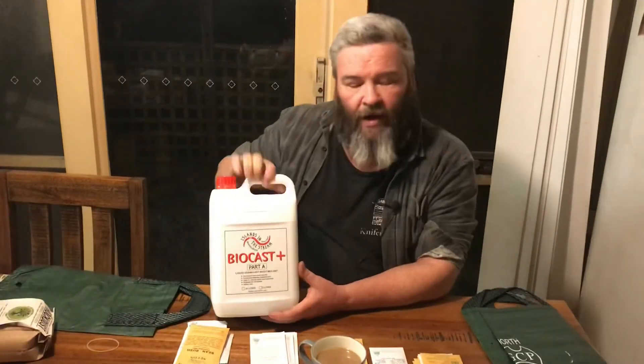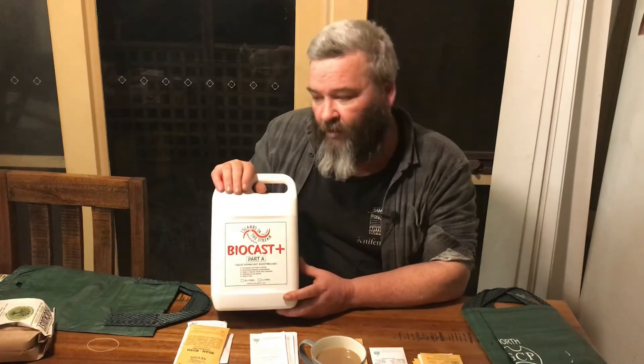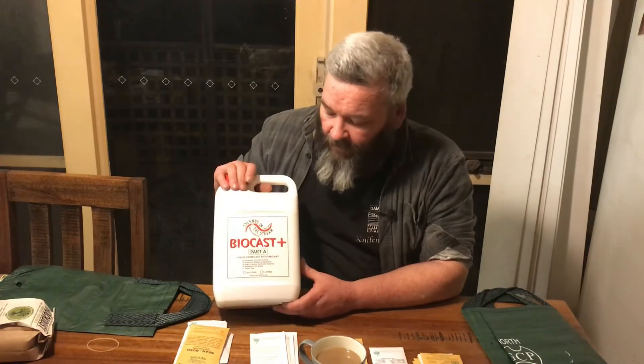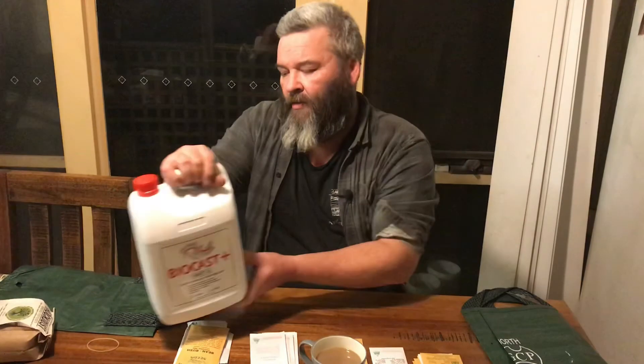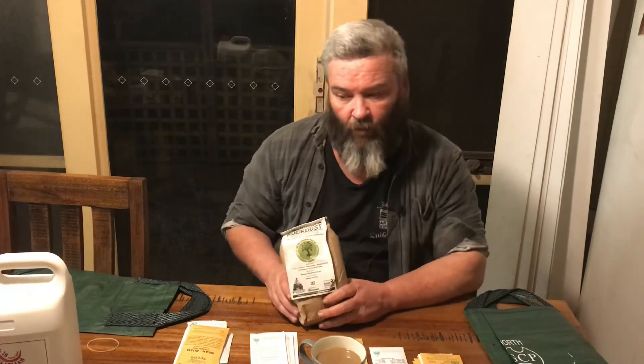Another part of adding nutrients to my new ground: we've got some Biocast, which is a vermiculture fluid — just another thing to get good bacteria and good micronutrients into the soil. This will be watered on as we go along to try and get everything going. I also got some rock dust fertilizer, but because my seeds took so long to arrive, my garden's all prepared, so we might just do a top dress when we plant the plants.